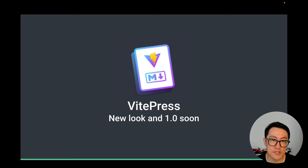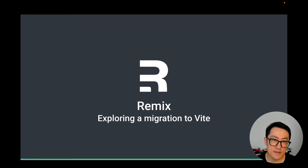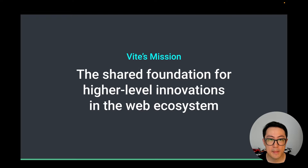VitePress, the static site generator that powers the documentation of Vite itself, and also that of Rollup, Vue, and many more, is about to reach 1.0 soon. I'm very excited to announce that we've been working with the Remix team on exploring a migration to Vite, and it's already gotten pretty far — so expect to see a Vite-powered Remix in the near future. It's clear that Vite is becoming a foundational piece of software, with more and more projects building on top of it.